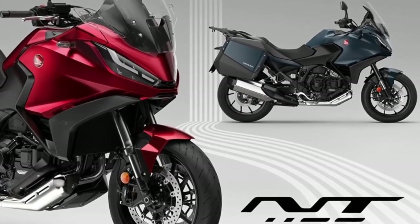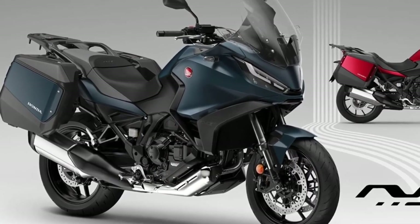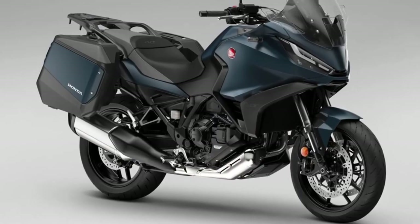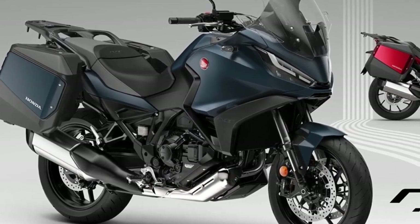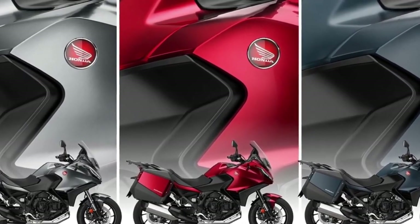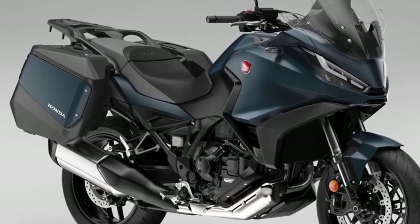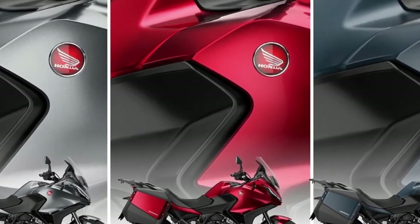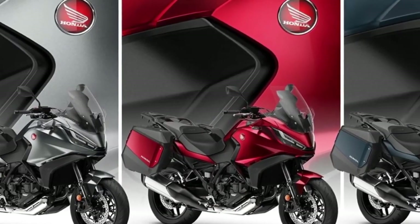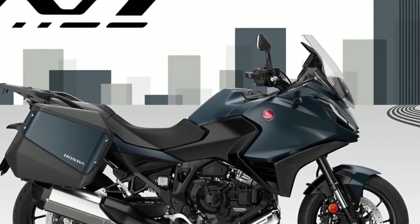The only changes for 2024 on the Honda NT 1100 are two new paint options and a change to the existing Matte Iridium Gray Metallic color, which gets a rear carrier coated in Matte Ballistic Black Metallic. That same rear carrier color is present on the two new 2024 colors: Matte Jeans Blue Metallic and Candy Chromosphere Red. Other than the paint choices, the bike remains the same as that which has proven so successful in Europe over the past two years.